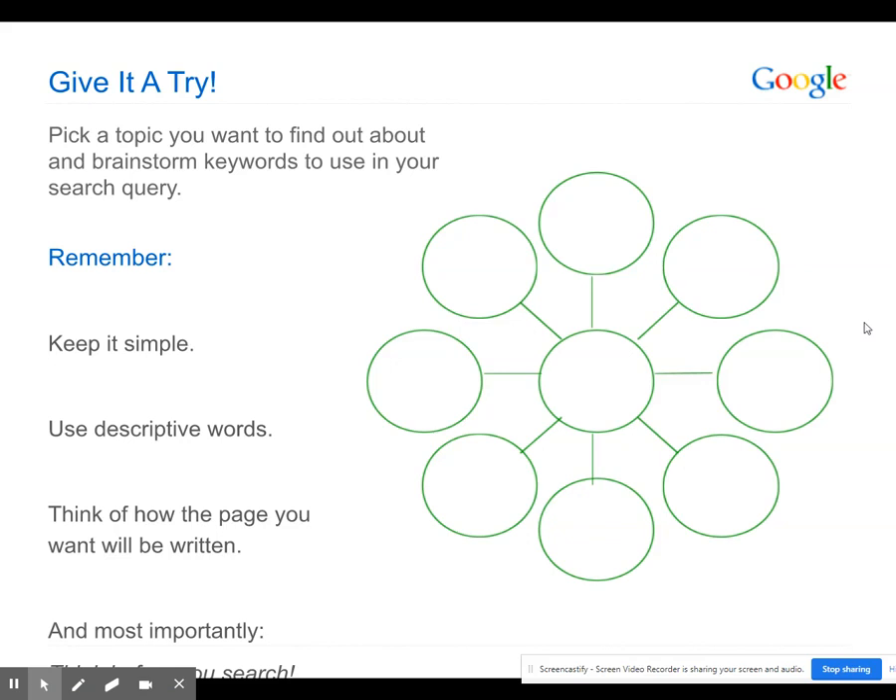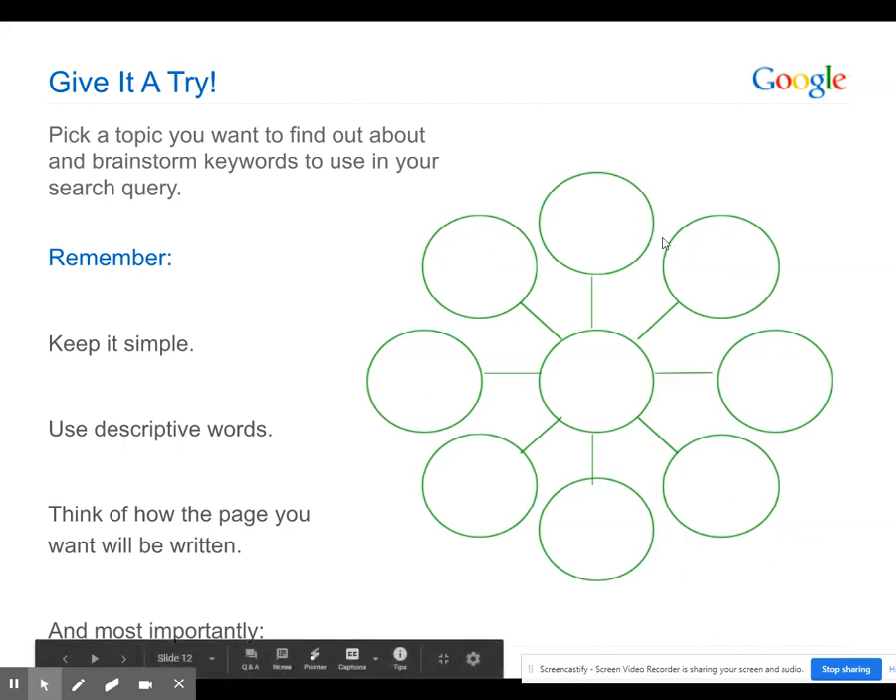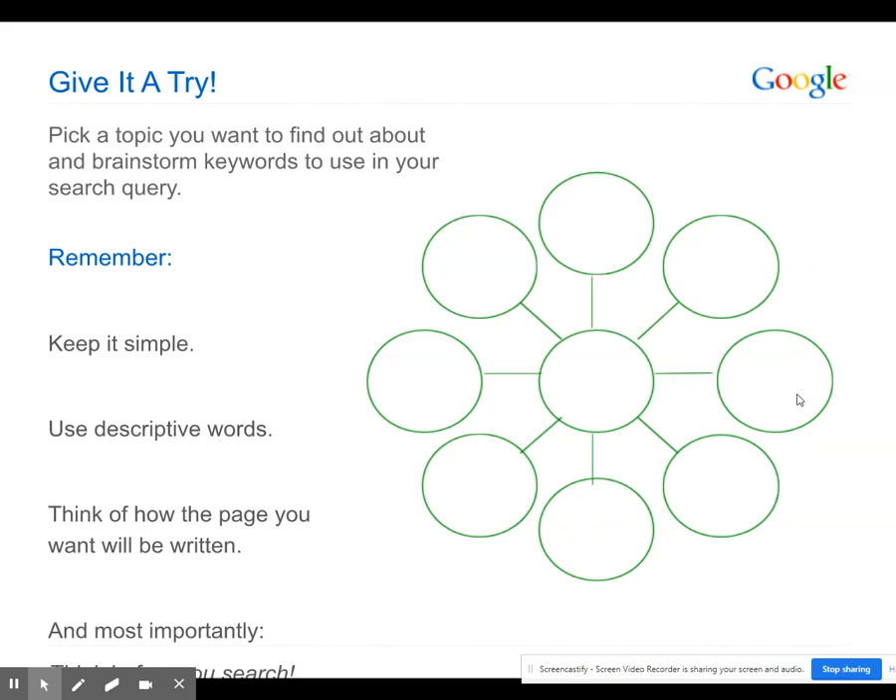Go ahead and give it a try. Pick a topic you want to find out about and brainstorm keywords to use in your search query. Remember: keep it simple, use descriptive words, and think of how the page you want will be written. Then narrow it down by making a web chart — brainstorm ideas of what you can narrow down to get more accurate results.